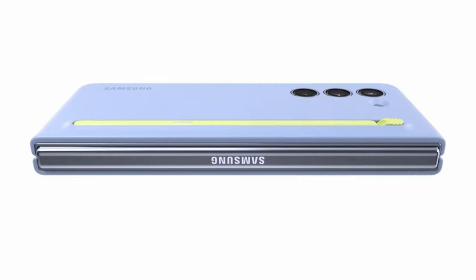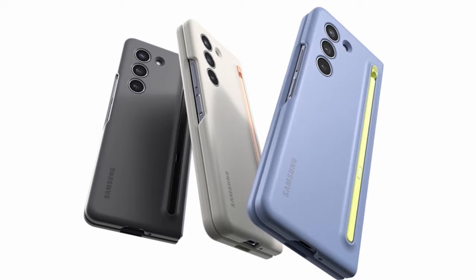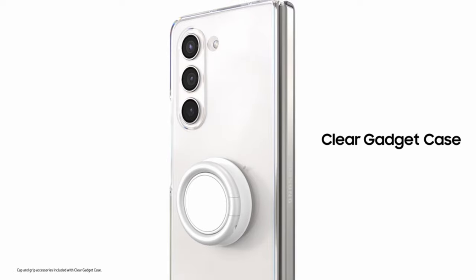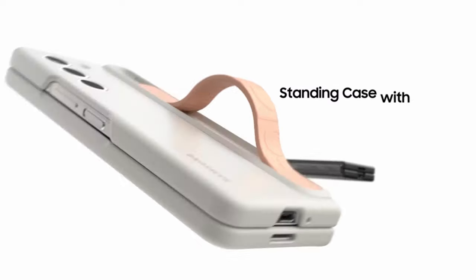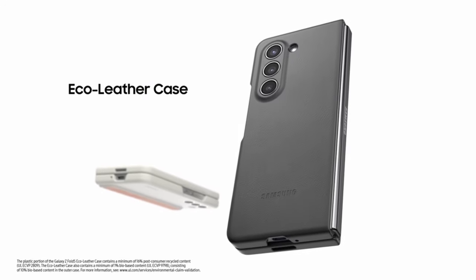Hi, welcome to the All Cases channel. In this video, we are going to talk about the best Galaxy Z Fold 5 cases for 2024. Please subscribe to our channel and press the bell icon for more videos. This list is based on my personal opinion and research, ranking them based on quality, features, and pricing. For more information and updated pricing, check the links in the description below.